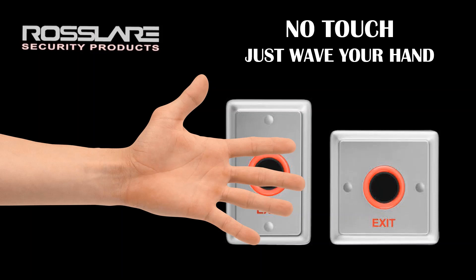Rosslair offers its infrared touchless switch which can be used for designing a touchless elevator access solution, where the elevator can be used just by a wave of your hand with no touch required.